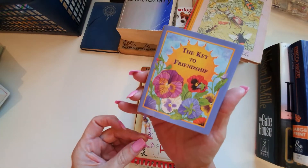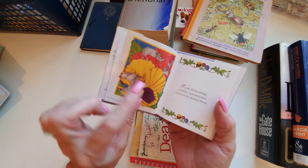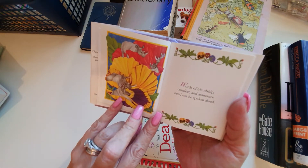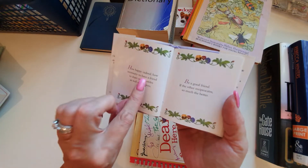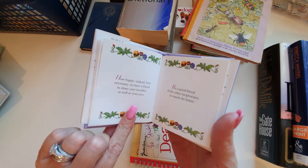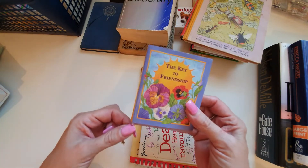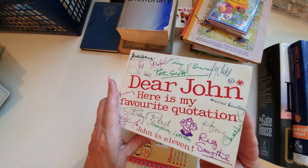This is a little friendship book, full of lots of little sayings. 'Comfort and assistance need not be spoken aloud.' I thought these would be lovely to cut out and put on little tags or anything really.